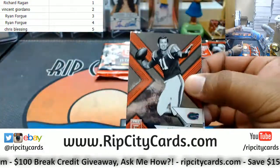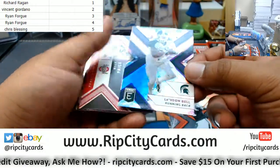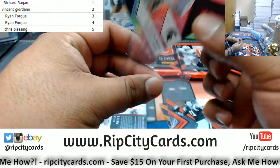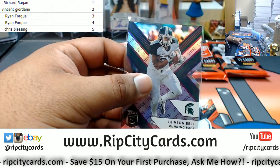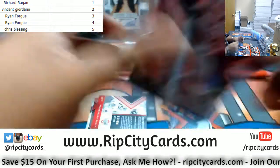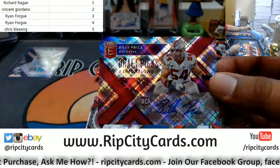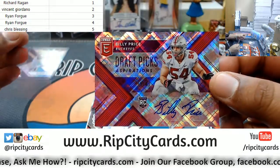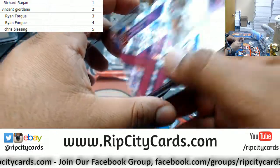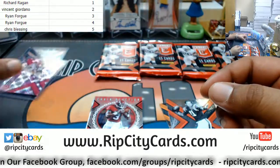Good luck my dude. So we have Le'Veon Bell, $79.99 die cut. Richard also won the Jets in the filler, so congrats to you. And your auto shall be out of Ohio State, numbered 79 out of 99 — Mr. Billy Price.